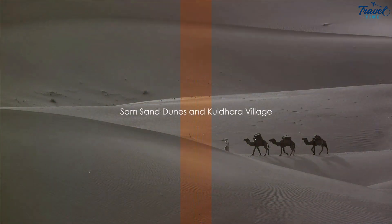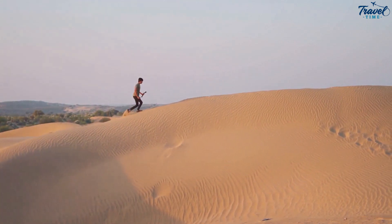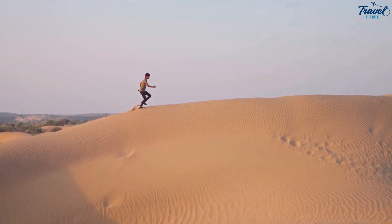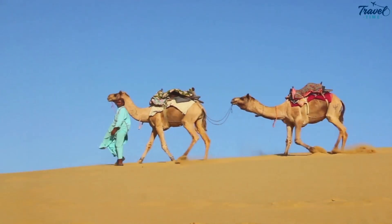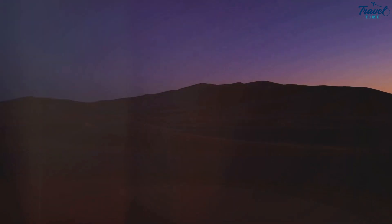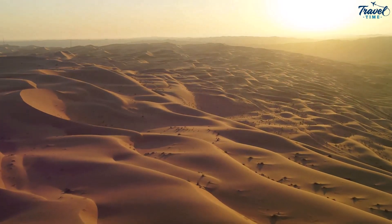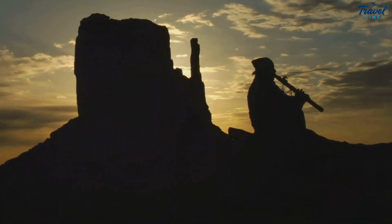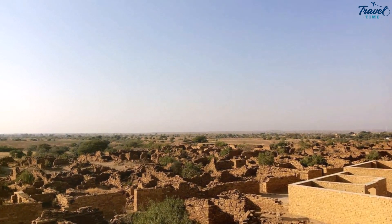Ever experience the tranquil beauty of a desert landscape? The Sam Sand Dunes await you, a mere 40 kilometers from the heart of Jaisalmer. The vast expanse of undulating sands seems to merge seamlessly with the brilliant azure of the sky, creating an ethereal panorama that is nothing short of breathtaking. As you journey deeper into the dunes, you can partake in a thrilling camel safari. And as the sun begins to dip below the horizon, the desert is bathed in hues of red and orange — a spectacle that's truly a feast for the eyes. This is also a place where you can immerse yourself in vibrant desert culture, from lively folk dances to the soulful strains of traditional music, a testament to the rich heritage of the Thar Desert.